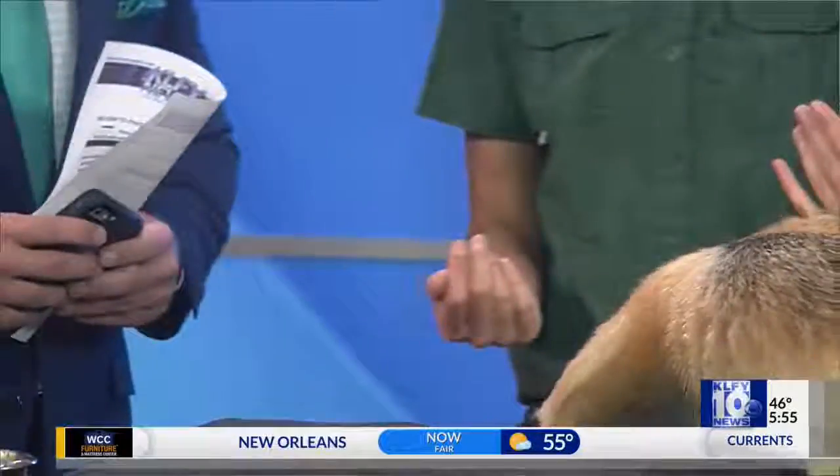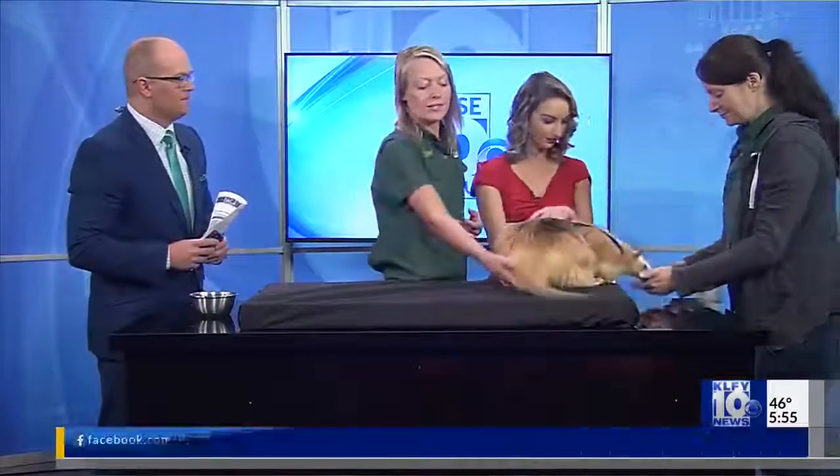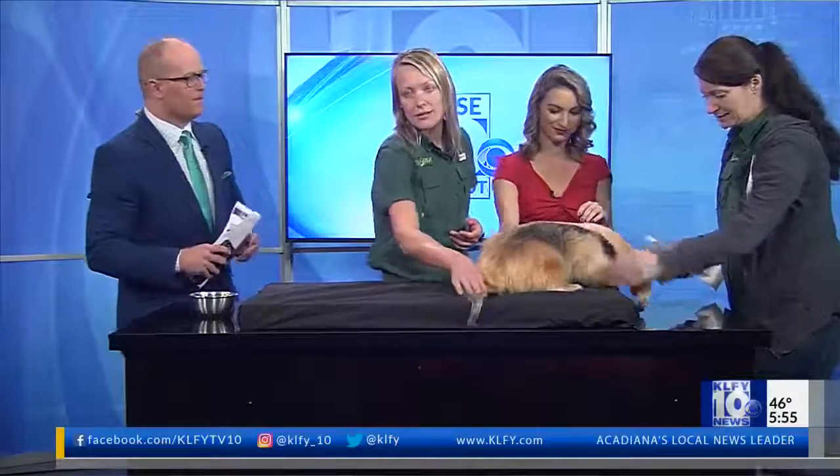Tell me about her claws, Katie. Well, they're very sharp, as you can see. These claws are super important for this animal. They're going to help her to climb and they're going to help her to dig. Climbing is super important for them. They do have what we call a prehensile, or grasping, tail. So you can see she's holding onto the table there, and that's going to help them to steady themselves when they climb high up in the trees.